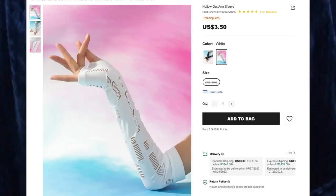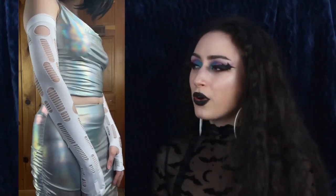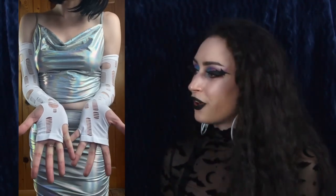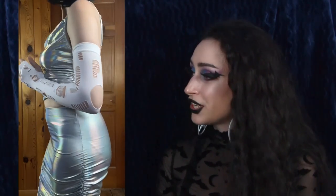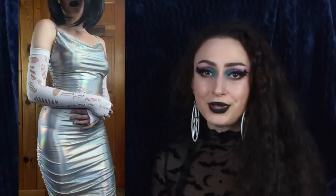Next up we have the Hollow Out Arm Sleeves for $3.50. I got the color white and they come in one size. These are very comfy, cozy, and stretchy. I like how all the rips seem very planned out — there's an order to them, which is very sci-fi in style. It's giving me a little bit of Fifth Element vibes, like something Leeloo would wear. I love how stretchy these are — they come all the way up here. They also have a hole for your thumb and for your pinky. They look exactly like the picture, they're very soft and stretchy to put on, and they also come in black.